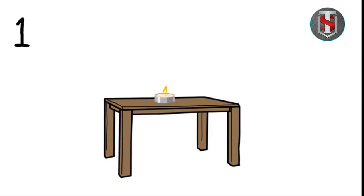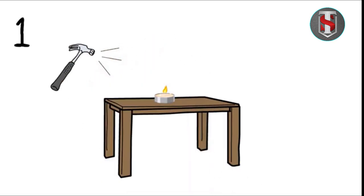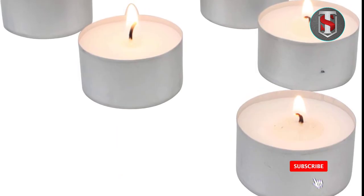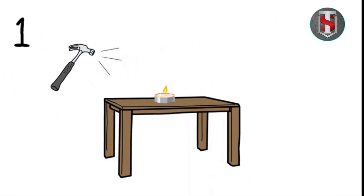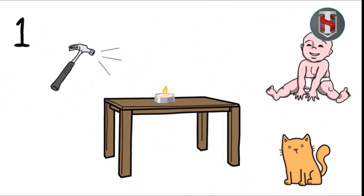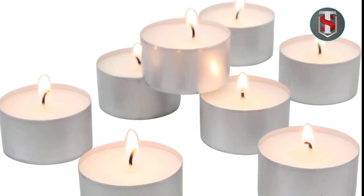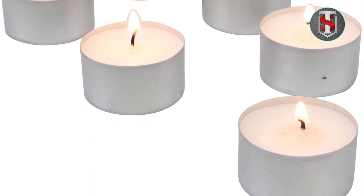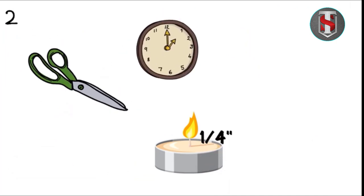While these candles are designed to minimize dripping, some wax residue may occur, especially in warmer environments. It is recommended to use them with appropriate holders to contain any drips. Stonebrier long-burning tea light candles can also be placed in decorative holders to enhance their aesthetic appeal and complement various decor styles.